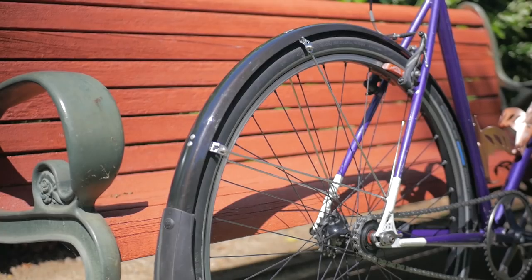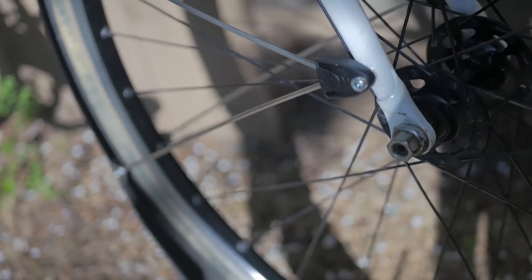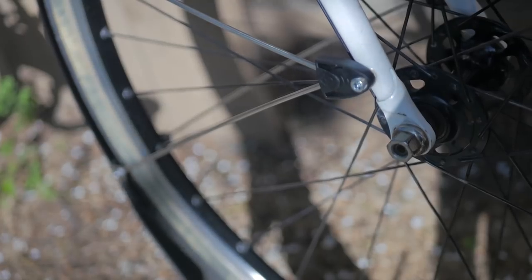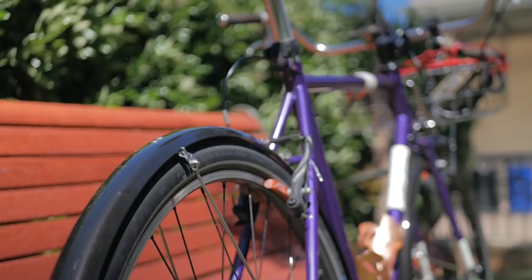And of course there's the ultimate coverage and the biggest pain in the neck, which are full fenders. Installing full fenders has hands down been the most frustrating job that I've done for a bike. It requires measuring and cutting and power tools, and they don't always come with the necessary hardware for your particular fender, frame, and tire combination. But assuming you go through all that trouble, full dedicated fenders will by far give you the most coverage and keep you and your bike clean and dry.